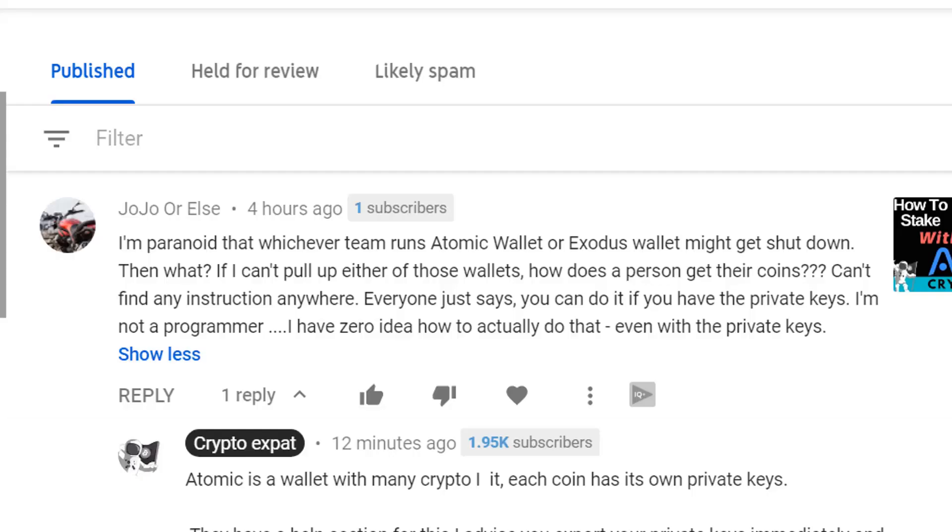Hey, it's Boy Crypto Expat back with another video. In this video we're going to answer a question by Jojo, which comes up quite frequently. Jojo says: I'm paranoid that whichever team runs Atomic Wallet or Exodus Wallet might get shut down — then what? If I can't pull up either of those wallets, how does a person get their coins? I can't find any instructions anywhere. Everyone just says you can do it if you have your private keys, but I'm not a programmer and have zero idea how to actually do that, even with private keys.